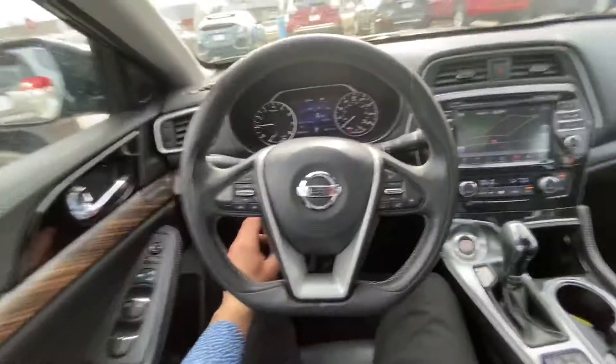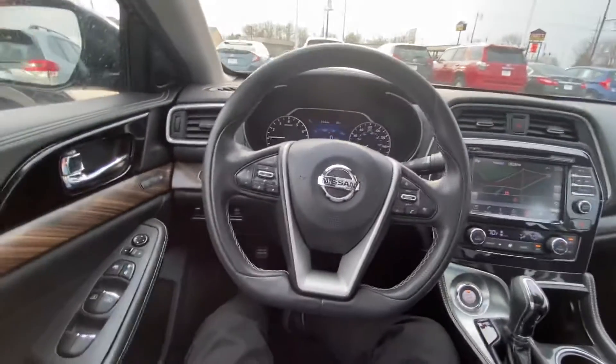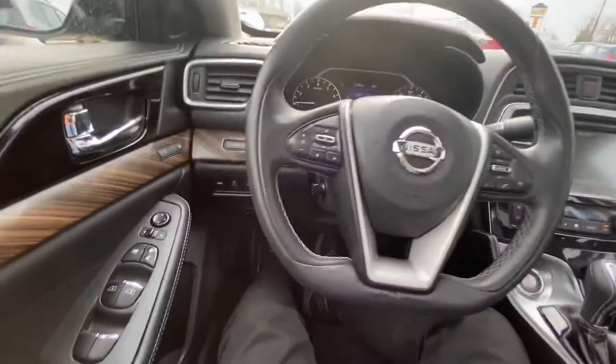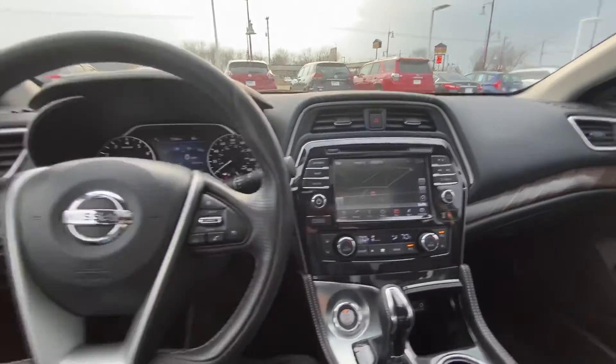You can control the steering wheel electronically — up, down, telescopic. Give me a call. This one might be a little more equipped with the things you're looking for. My number is 319-343-3641. Thank you so much and have a great rest of your day.